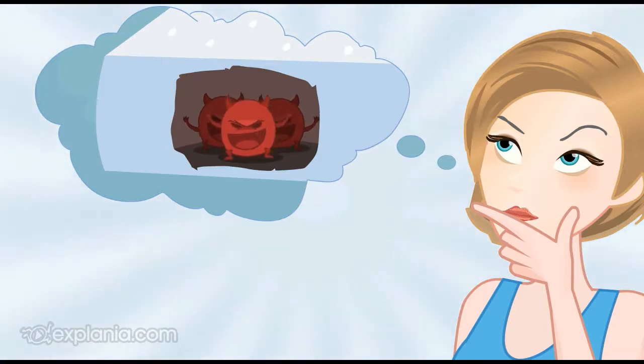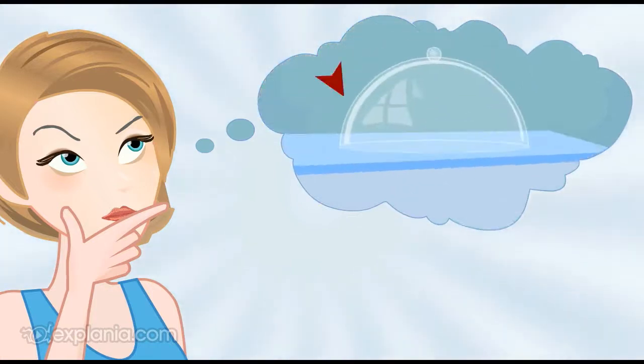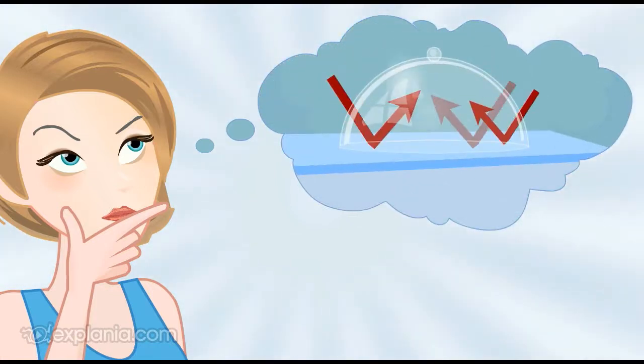To avoid that problem, you need a waterproof mattress protector, which prevents that crucial air circulation, so that ventilation becomes impossible and heat cannot escape.